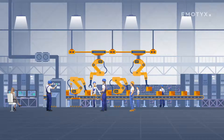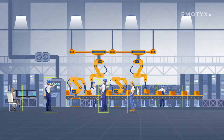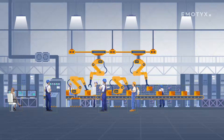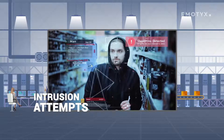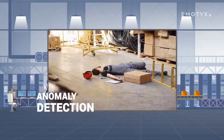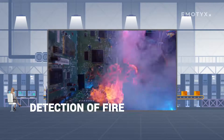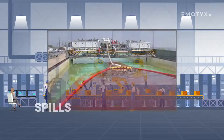The Security Intelligence module of Emotix enables you to automate security surveillance. It can enable your CCTV to detect intrusion attempts, hazards, anomaly detection, unauthorized access detection, detection of fire, leakages, spills, and more.